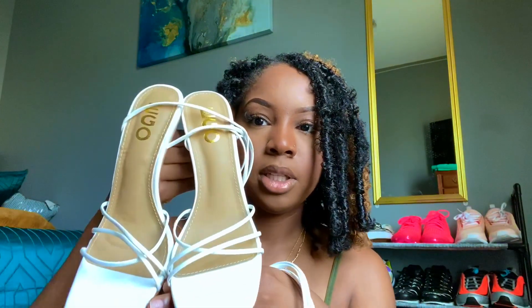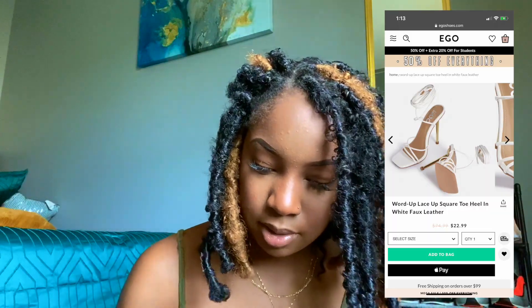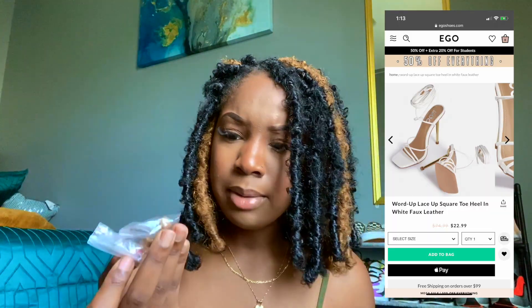Yeah, these were uncomfortable — I'm not gonna lie, my feet were hurting. But they are easy to walk in if that makes sense. If you're a heel wearer and know how to walk in heels, it's not hard. The ties are super long; I was able to wrap them around a couple of times. And in the box came some screws.